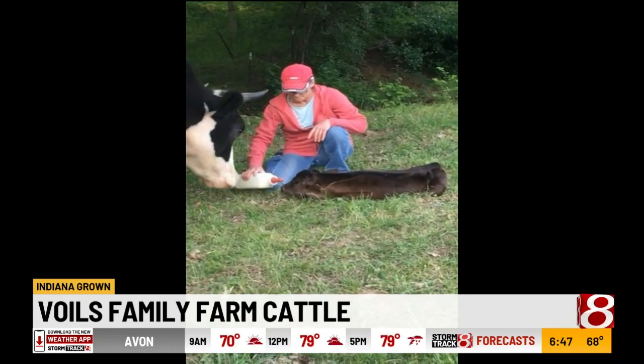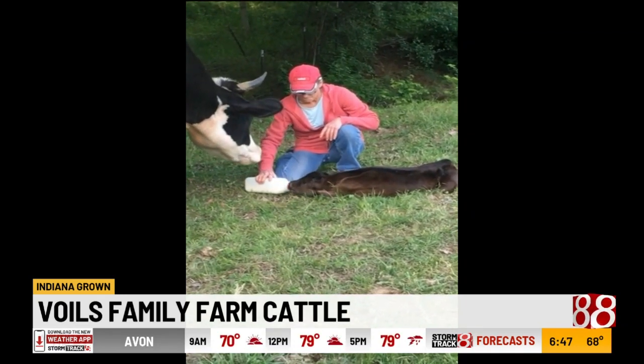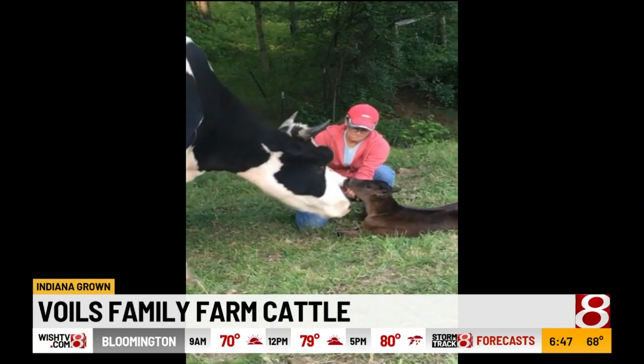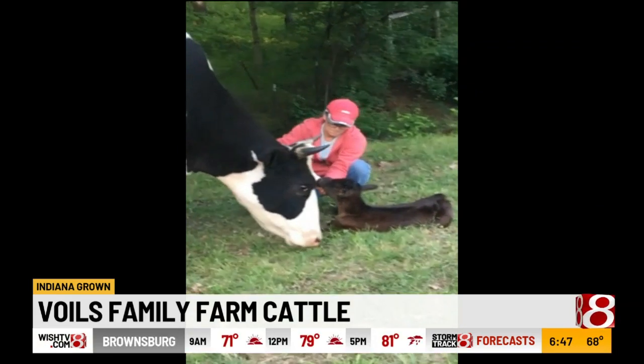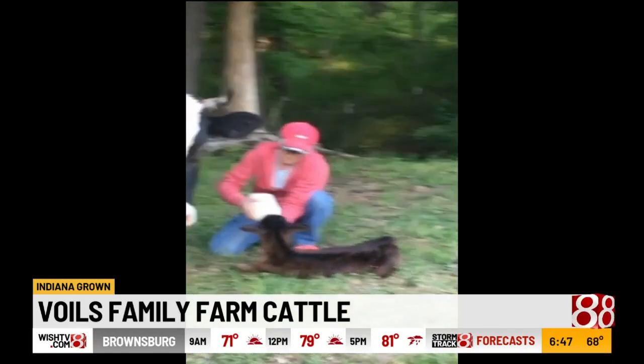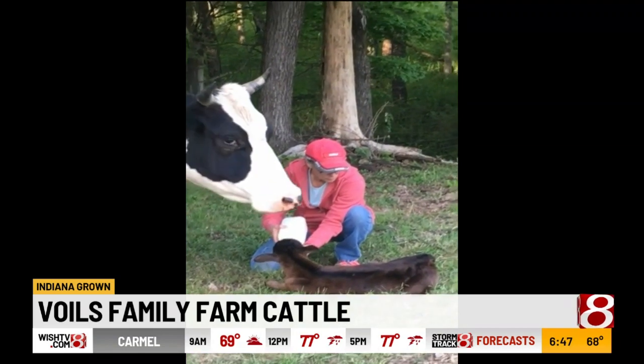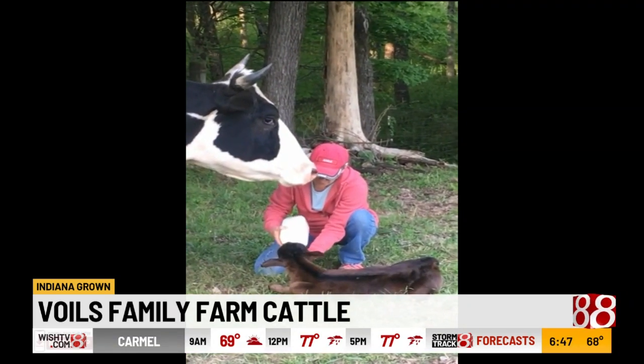That little calf was about three days premature, and there's Dottie, my Holstein guard cow. I bottle fed her twice a day for three days, because she couldn't stand so she couldn't nurse. And she did beautifully. That is Dottie — I love that.